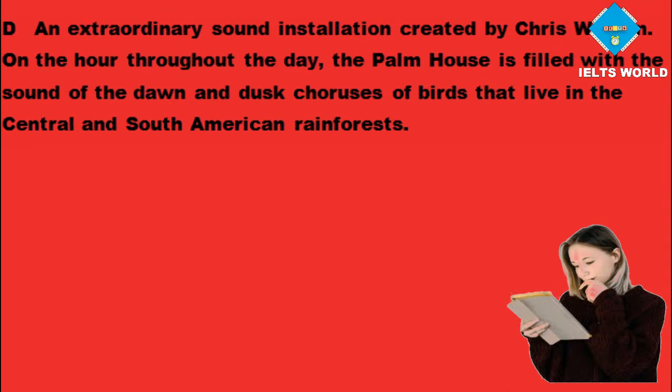An extraordinary sound installation created by Chris Watson. On the hour throughout the day, the Palm House is filled with the sound of the dawn and dusk choruses of birds that live in the Central and South American rainforests. Come and see the fantastic outdoor exhibition of garden, wildlife and botanical photography.